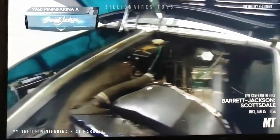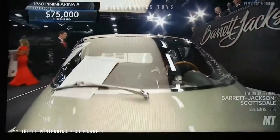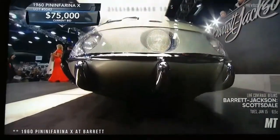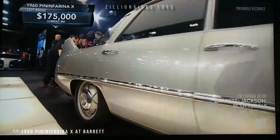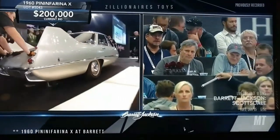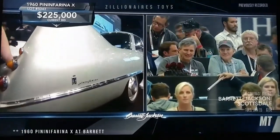This compact four-seater features a diamond-shaped wheel arrangement with a drag coefficient of 0.23. The cruciform design includes a front steering wheel, a rear driving wheel, and two outrigger wheels behind the doors. Powered by a rear-mounted 1,089cc Fiat engine producing 43 horsepower, the Pininfarina X showcases innovative design and engineering, stabilized by prominent rear fins.